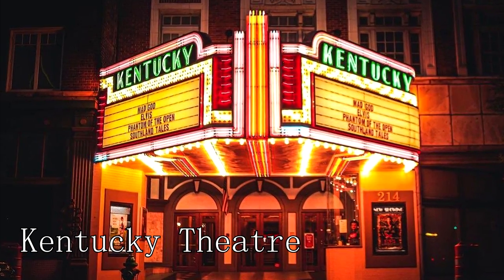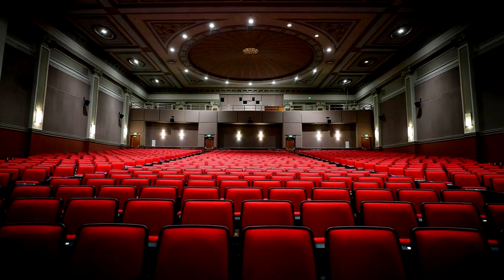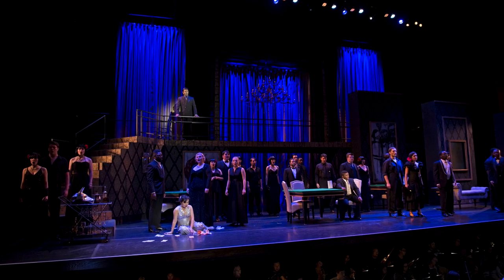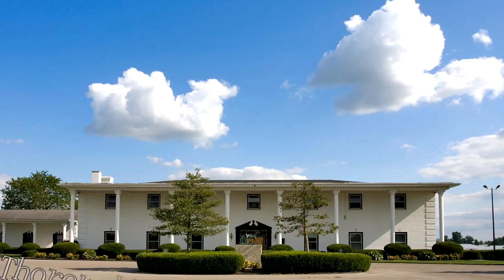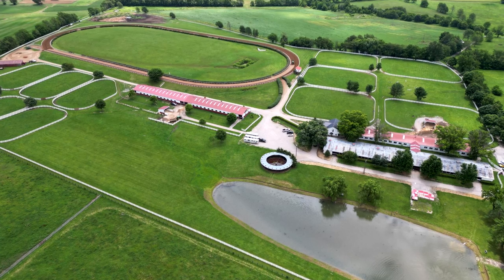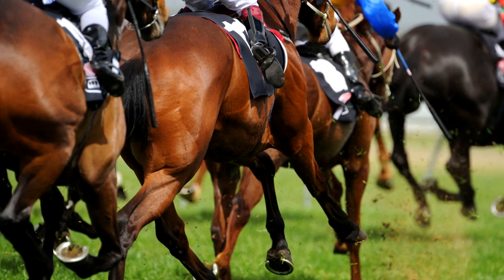At number nine is the Kentucky Theater. This historic cinema, located in downtown Lexington, offers a unique movie-going experience. The theater showcases an eclectic mix of films, including art films, independent productions, and classic cinema, all within the charm of its vintage architecture. At number ten, we have the Thoroughbred Center. This is the place to delve into the world of horse training and racing. Through their tours, you can witness Thoroughbreds training on the track, visit barns, and even learn the life of a racehorse from birth to retirement.